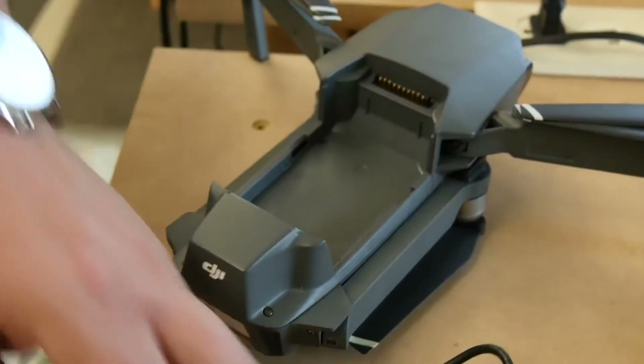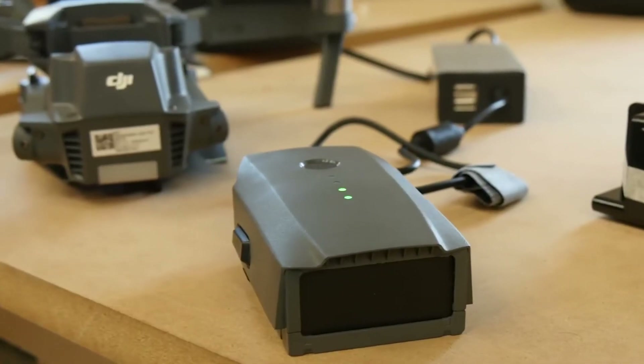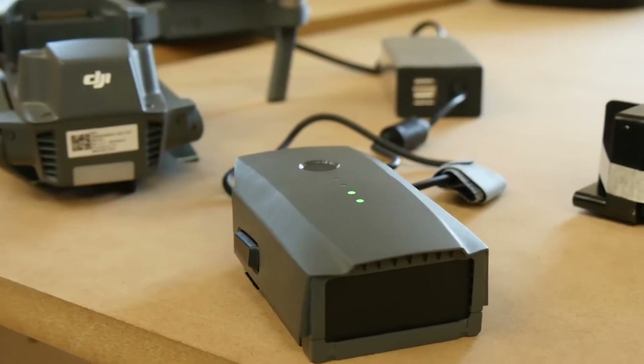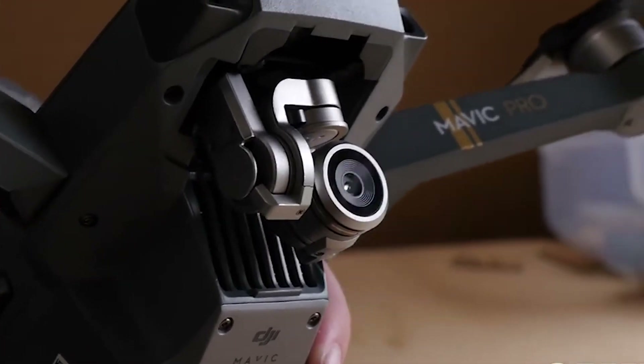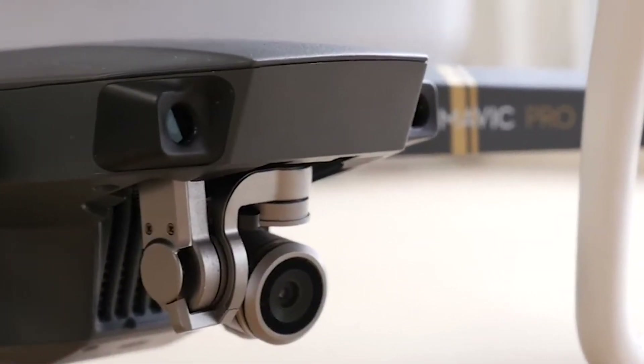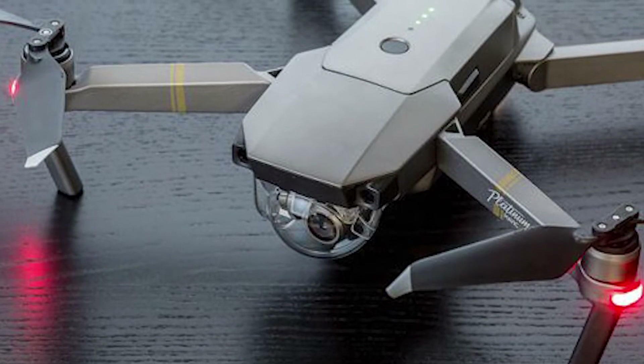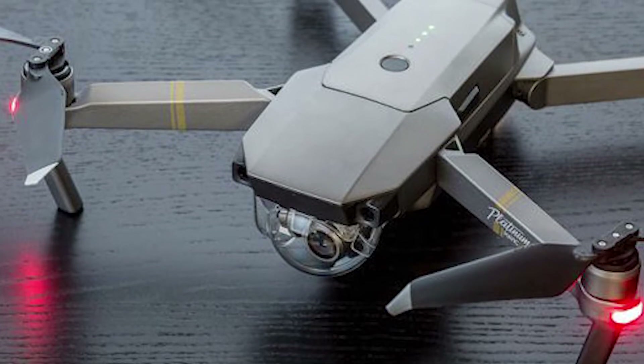The camera, which has a resolution of 12.35 megapixels, is mounted on a gimbal which makes it easy to shoot nice images during flight. However, the small size of the sensor means low-light shooting can sometimes be challenging. The good news is the price, as it's made for normal consumers. You could buy the DJI Mavic Pro for $400.